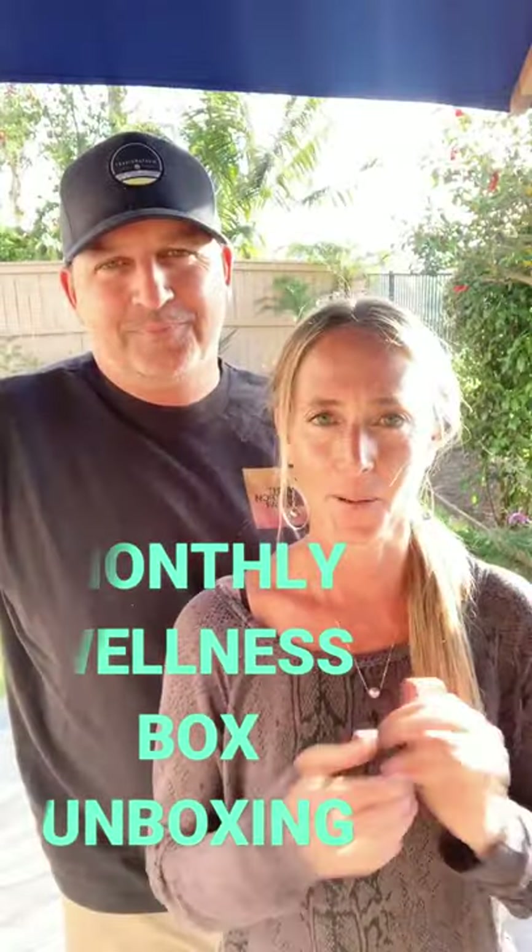We are both part of Essential Rewards. We're both Young Living members. If you have your spouse in your household and you guys use a lot of Young Living products, it makes sense to have two accounts. So we have two accounts. We can get two monthly ER orders every month and then we also usually place a quick order here or there too, which is really nice.